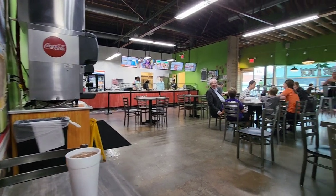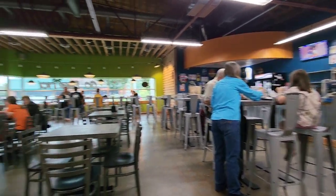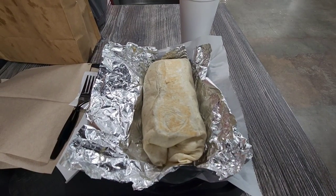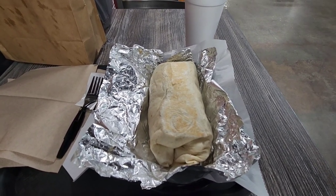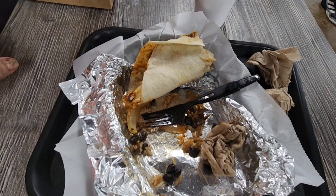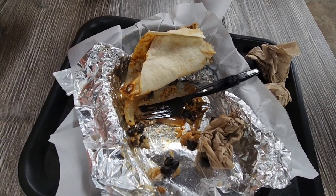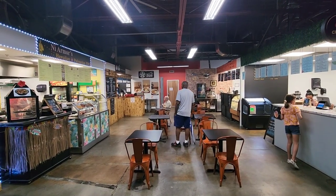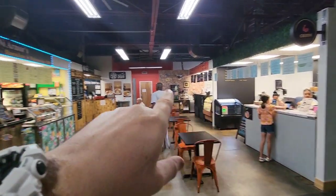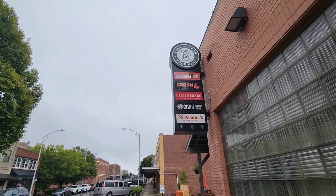I decided to stop here at Go Burritos. Check out the size of that burrito - that thing's huge. Had to open it up so you guys could see it. I'm probably going to have to use a knife and fork for this thing. It kind of broke up on me and I ate all the inside - the steak was awesome, everything was great. I highly recommend this restaurant. In the same building where I got my burrito, they've got a little Japanese place, a little bistro, and some desserts.